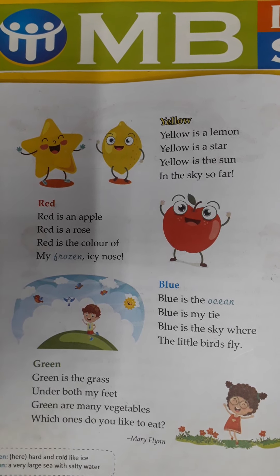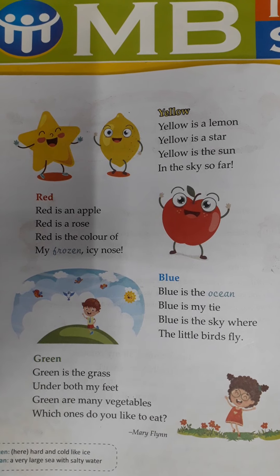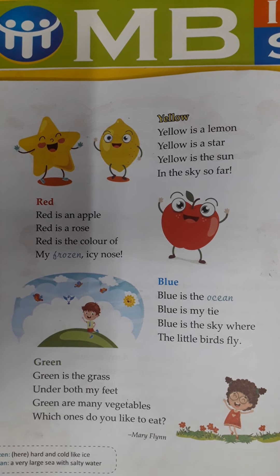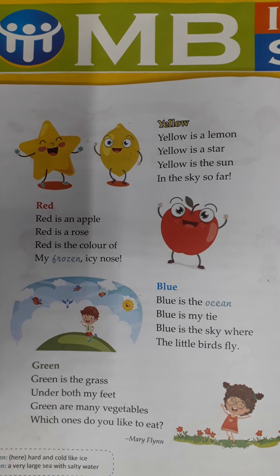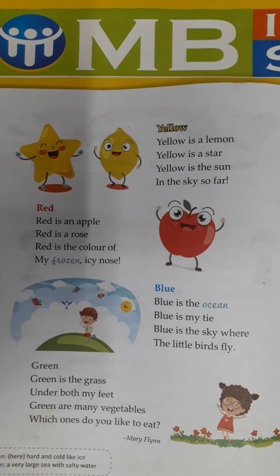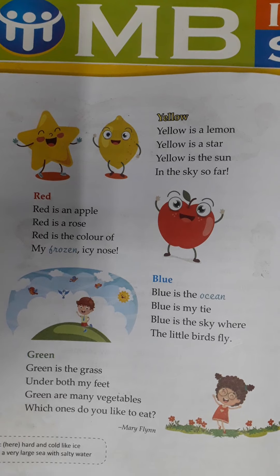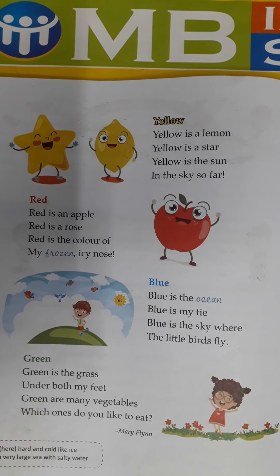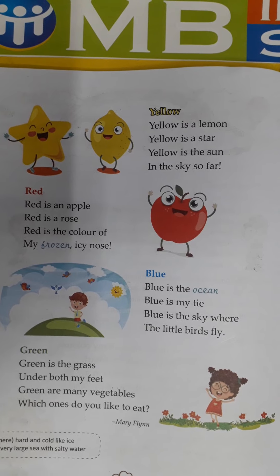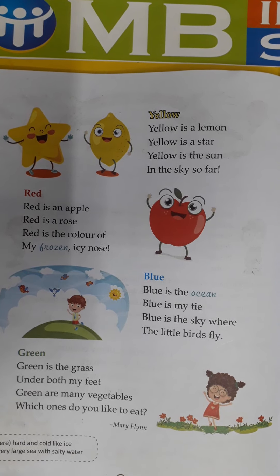Now comes the green color. See, this is green color. Green is the grass under both my feet. Green are many vegetables — which one do you like to eat? अब यहाँ क्या बोल रहा है कि green क्या होती है — grass होती है जिस पे हम चलते हैं, मेरे पैरों के नीचे कौन सी color की grass है — green. बहुत सारी vegetables green color की होती हैं — spinach, cabbage, peas, coriander, lady finger, लौकी. आपको कौन सी पसंद है?